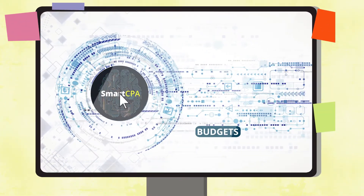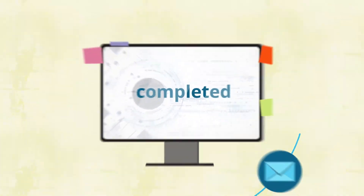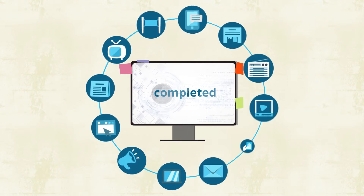Set your campaign's goals and budgets. Keep watch over automatic testing and optimization. Obtain a conversion-optimized advertising campaign.